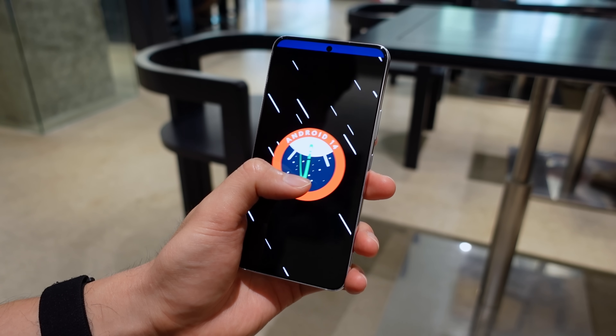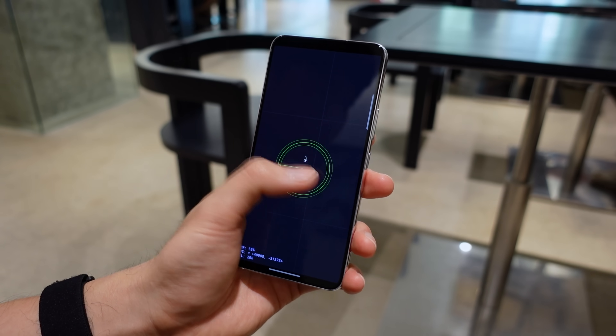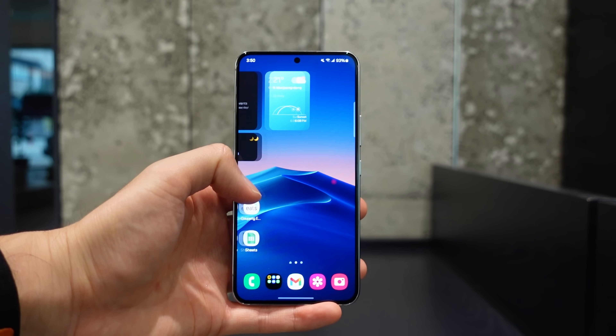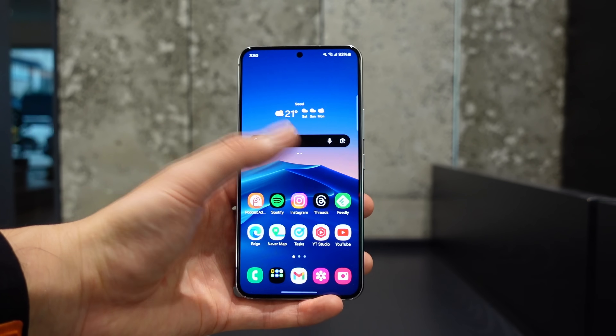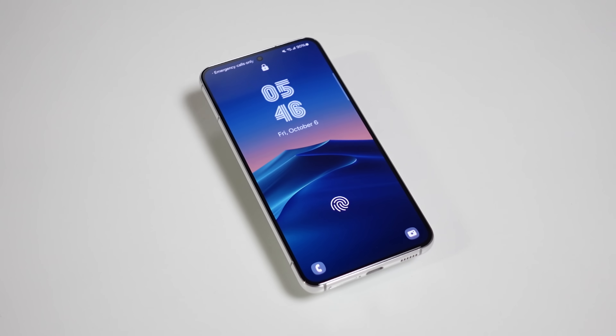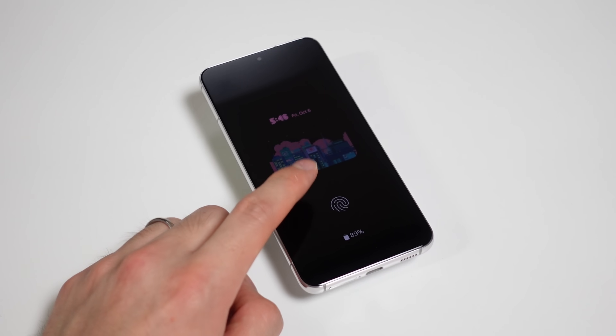One UI 6, Samsung's version of Android 14, is coming very soon to all kinds of Galaxy devices. I have the latest beta here on my 2022 Galaxy S22. Even though this phone is reaching almost two years old, older Galaxy devices like this are still getting a ton of new features and changes. Unlike the last few One UI updates, there are some major visual and under-the-hood changes here, so you'll want to watch to see what the biggest ones are coming to your Samsung phone.